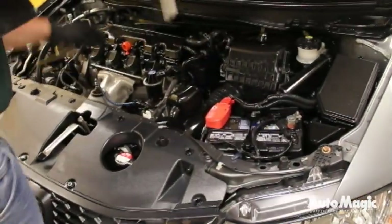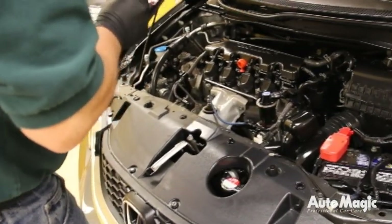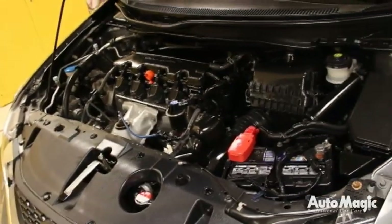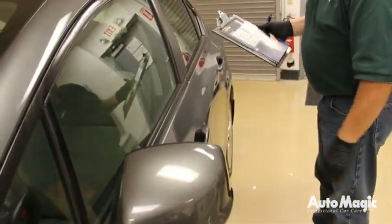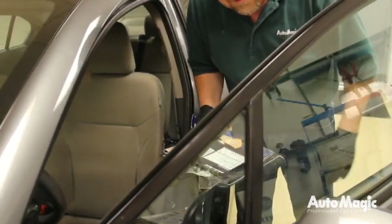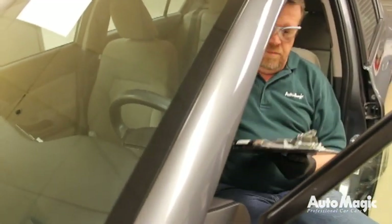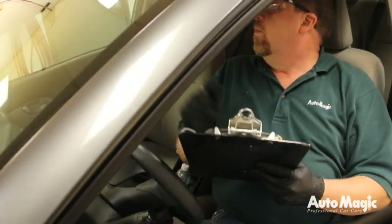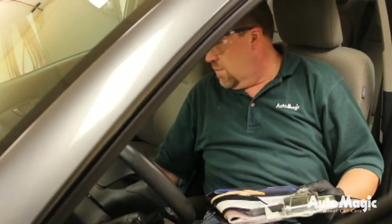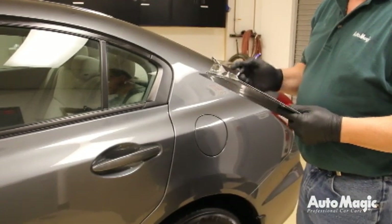Begin the inspection of the vehicle by reviewing the wash bay checklist from Stage 2 to make sure all of the work was completed. If there are small issues that can be quickly addressed to bring the vehicle up to quality standards, go ahead and do them. Next, review the interior checklist from Stage 3 to ensure that all the work was completed and meets the quality standards. If any issues require more than just a quick fix, send the vehicle back. After the vehicle has met the quality standards from Stage 2 and 3, it's time to use the final inspection checklist.